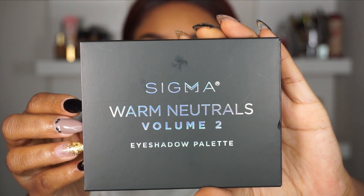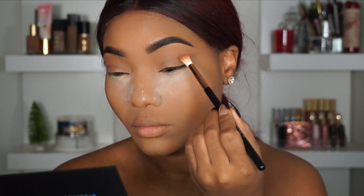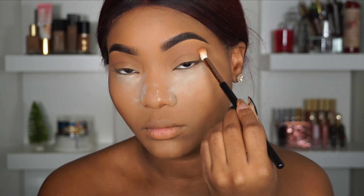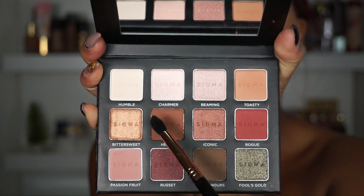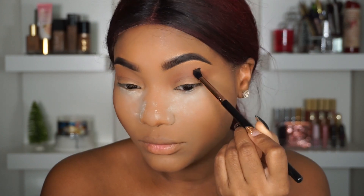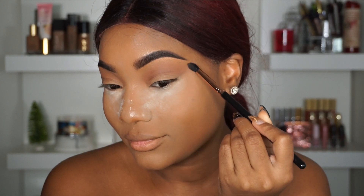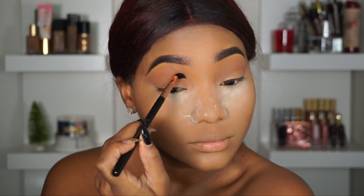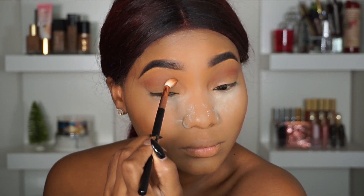Next I'll be picking up my Sigma Warm Neutrals Palette Volume 2 and going in with the shade Toasty, picking that up with my Sigma E35 brush and sweeping it basically everywhere — my crease and a little bit over my lid just to create a transition color. Now picking up my tapered blending brush by Sigma, focusing Hina in the crease and blending up and out. I love the way these shadows apply — they're not chalky and there's no fallout, which is very important. You put the base down and blend, and you get a good blend without losing product to fallout.